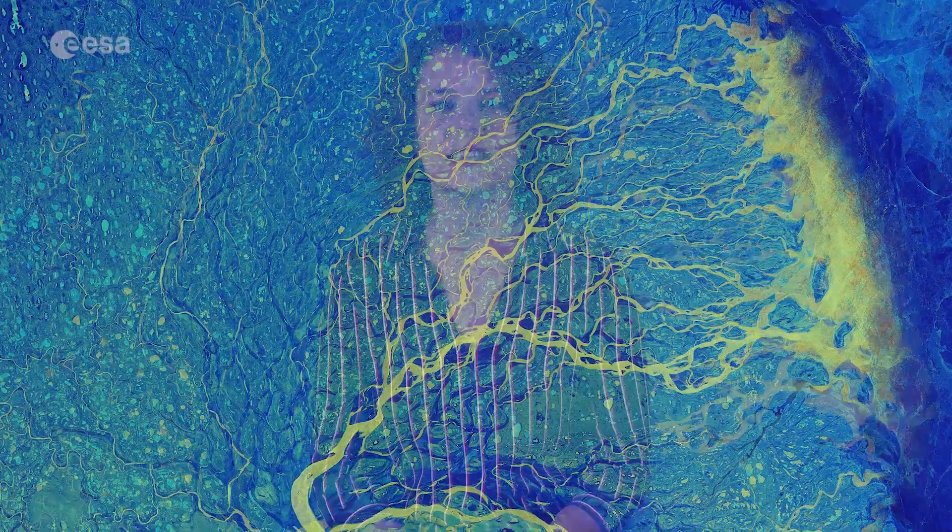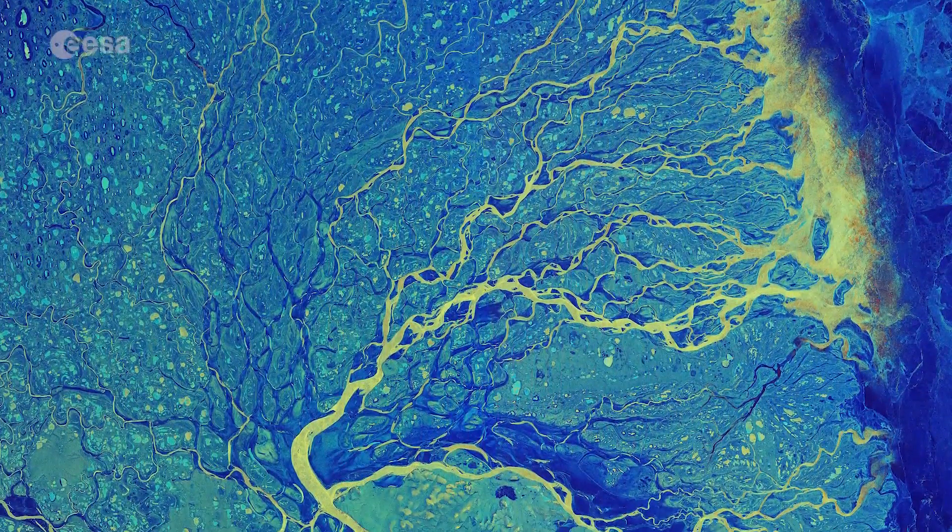Hi, I'm Romina Persi joining the Earth from Space team here at ESA Web TV Studios. Today, the Copernicus Sentinel mission takes us over the Lina River Delta, the largest delta in the Arctic.